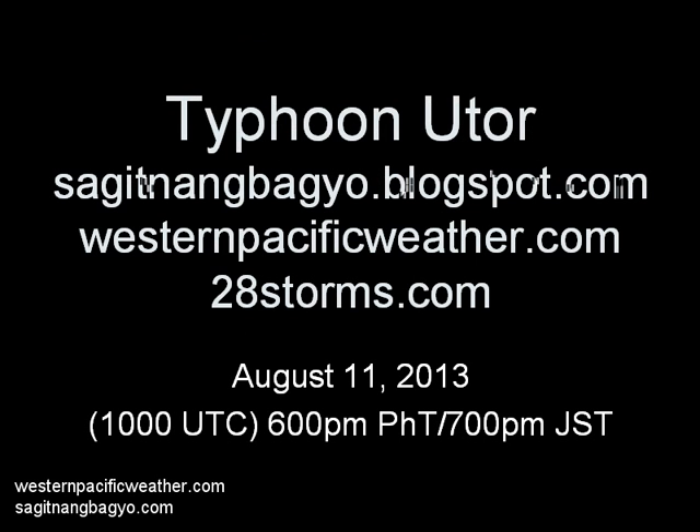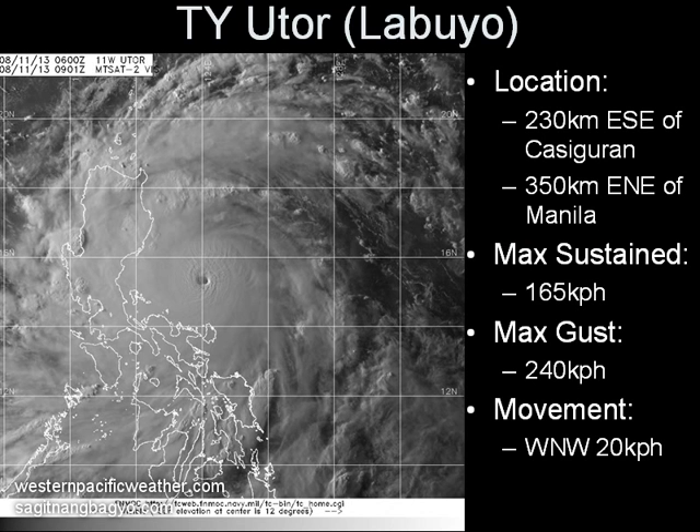Good evening everyone. Here's our latest video update on Typhoon Utor, or Bagyong Labuyo — probably our video update before it makes landfall. The system looks like it is undergoing another round of intensification as it moves just east of Luzon. A pinhole eye has now emerged. The system has been last located approximately 230 kilometers east-southeast of the town of Casiguran in the province of Aurora, or about 350 kilometers east-northeast from Manila.